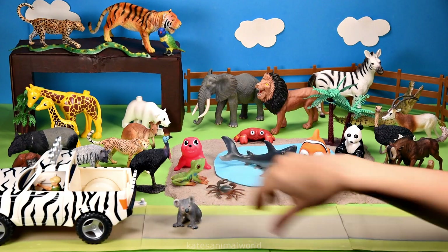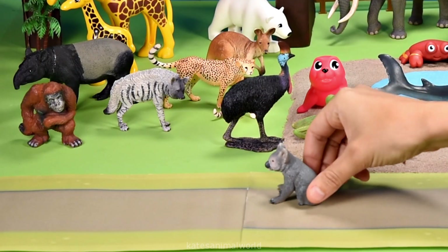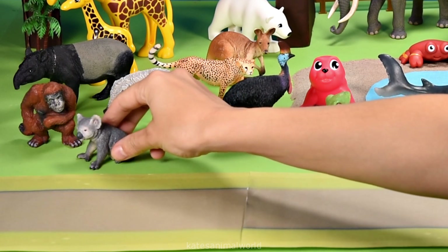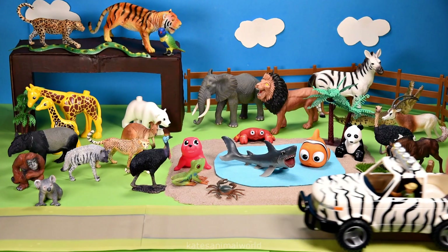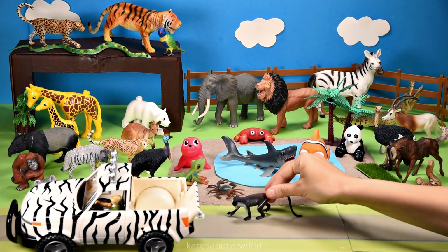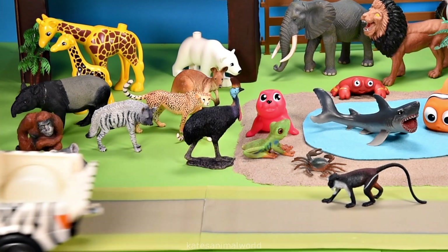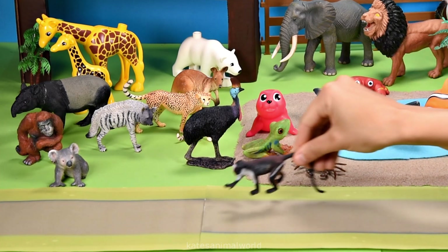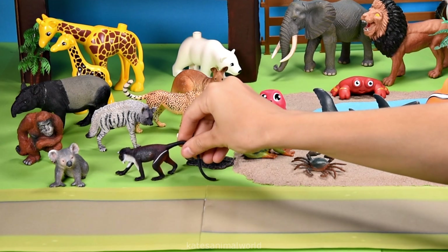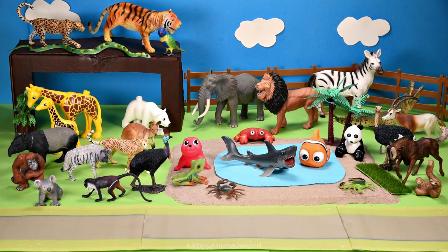Oh, who's in the back of the car? It's a koala! Koalas are native to Australia — let's pop them here. Oh, who's in the back of the car? It's a monkey! Monkeys use their arms, legs, and tails to help swing them from tree to tree.